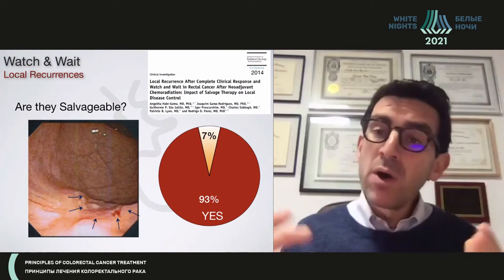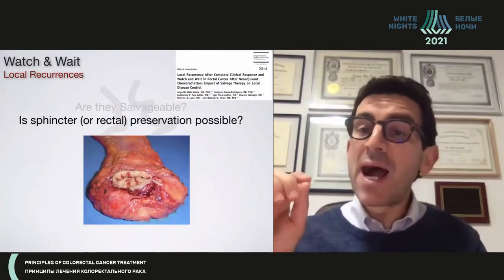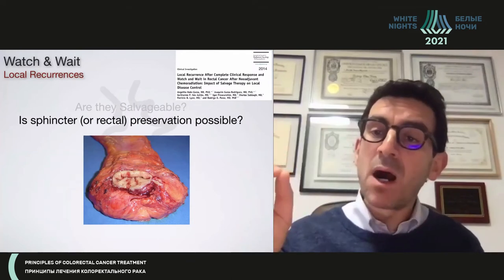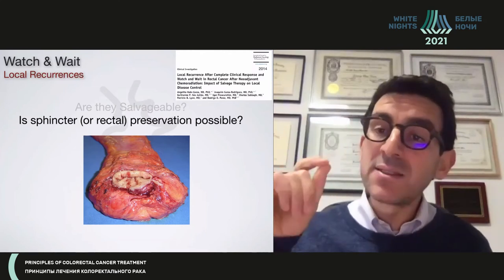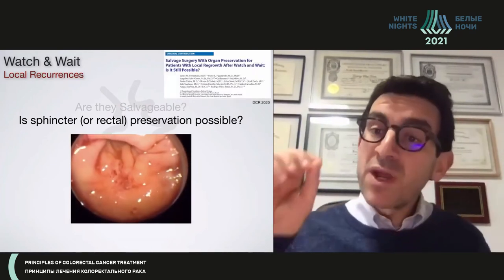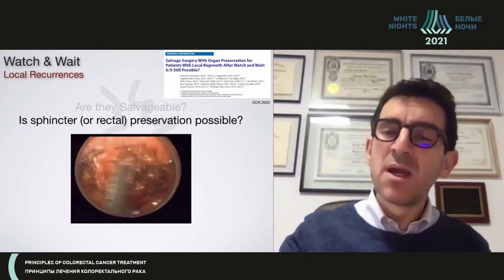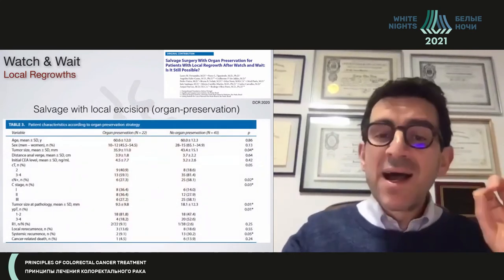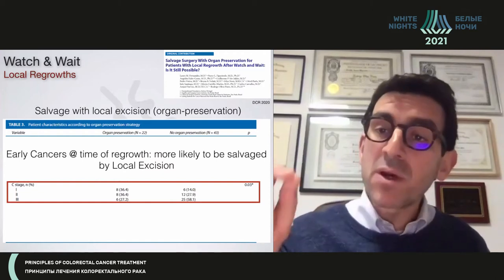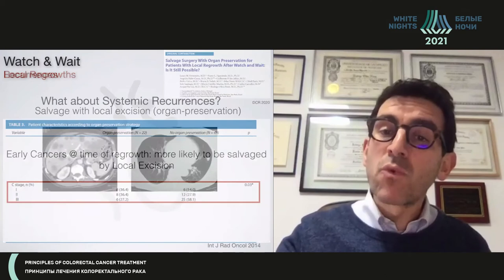Message number three: when you have a local regrowth, you can still salvage these patients, and usually the majority are salvageable. Not only that — you can usually perform the same operation you were going to do in the beginning. If the patient was a candidate for an APR and has a local regrowth, they probably need an APR. But if the patient was a candidate for sphincter preservation, you can still perform that same operation. In select patients, particularly those with early stage disease at baseline, there is even an opportunity for salvage of local regrowth with local excision, giving them a second opportunity for organ preservation.